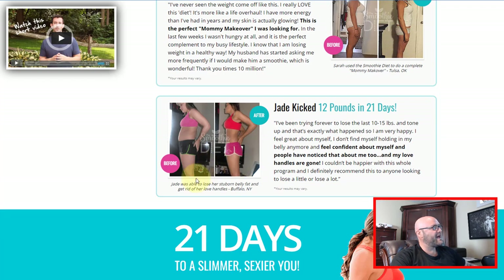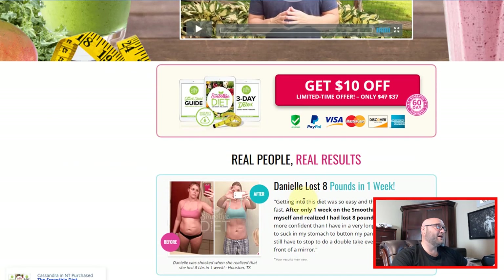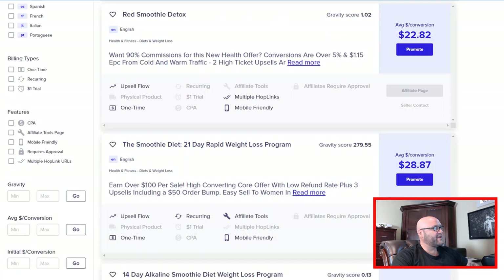Now, not only do we have them watching this sales video — we also have their email address where we can remind them: 'Hey, you forgot to buy the Smoothie Diet. Don't forget, this is a great three-day detox plan.' Then they can watch it again, or you can send them different links you get from the affiliate page. Different promotional articles you can send them in your emails — it's going to be a full system follow-up so you can jack up your return on investment and start earning actual profits.